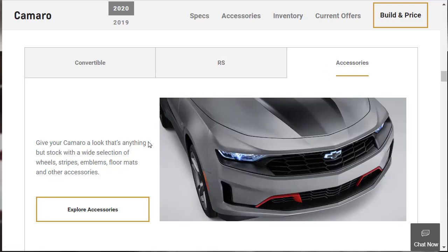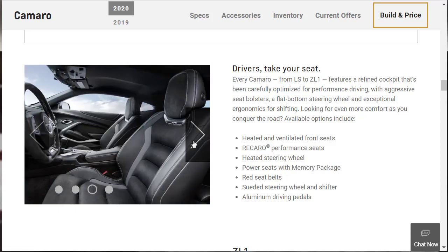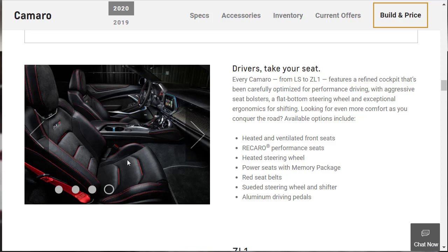General Motors has lots of accessories for your Camaro. Every Camaro from the base LS to the top-tier ZL1 features a refined cockpit optimized for performance driving, with aggressive seat bolsters, a flat-bottom steering wheel, and exceptional ergonomics for shifting. There's even an illuminated bowtie in the grille — super cool. We probably won't get the fancy carbon fiber interior on our LT1, but that's fine. The car starts at $34,000 and we really want to try to keep it under $40,000.